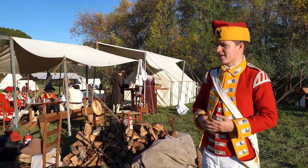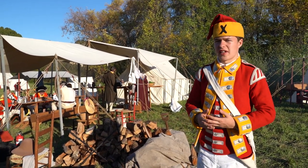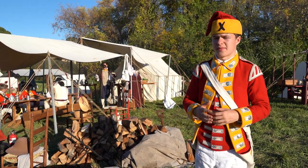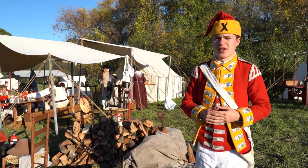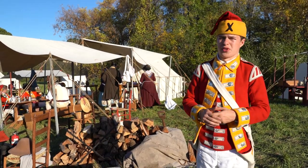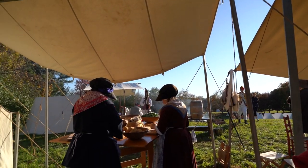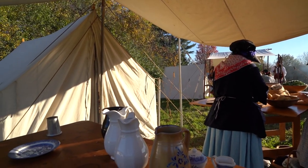Behind me we have the kitchen fly. The kitchen fly was where soldiers went to eat, cook, and in general just socialize with each other. This was generally only where enlisted men ate and socialized, as opposed to the officers who had their own officers' mess where the food was of higher quality and the meals were a lot fancier. In front we have the smaller kitchen fly, behind that is the larger kitchen fly, and farther behind that is storage for all of our food.